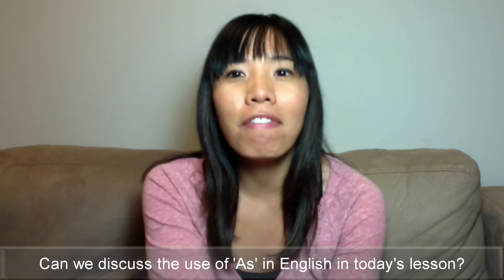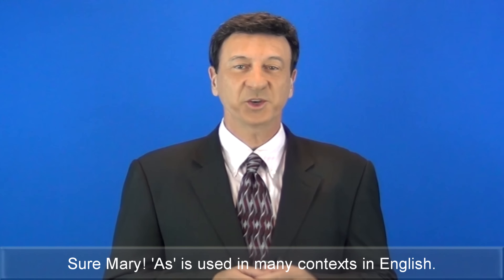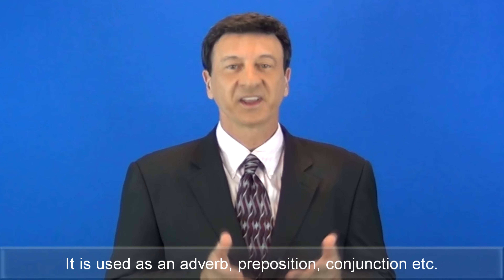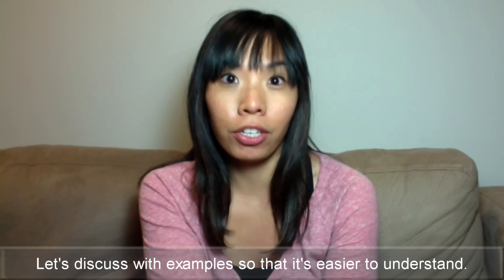Can we discuss the use of 'as' in English in today's lesson? Sure, Mary. 'As' is used in many contexts in English. It is used as an adverb, preposition, conjunction, etc. Let's discuss with examples so that it's easier to understand.